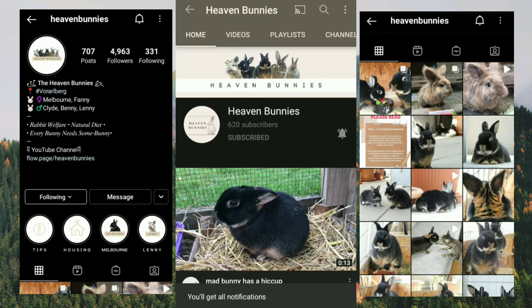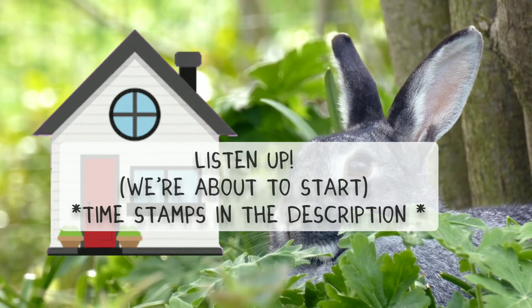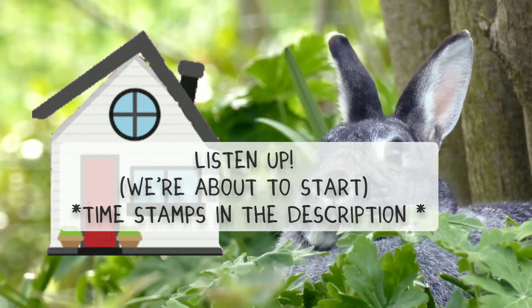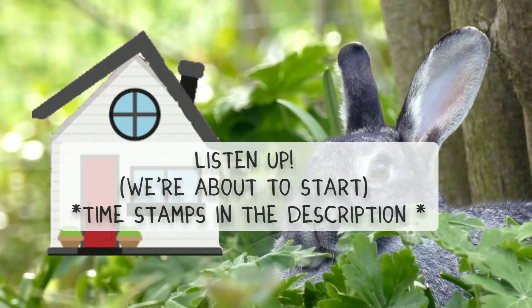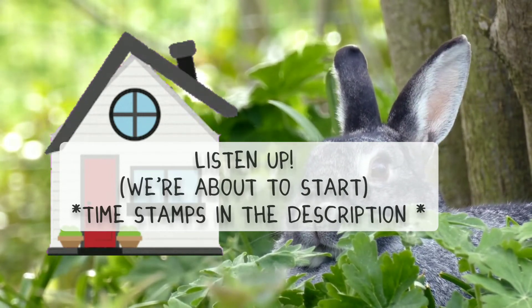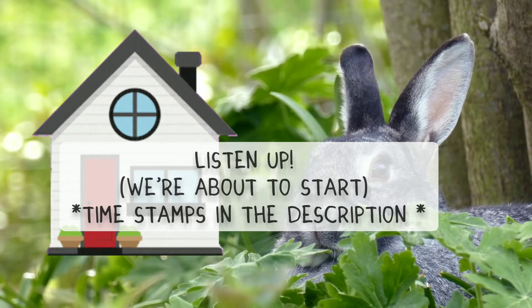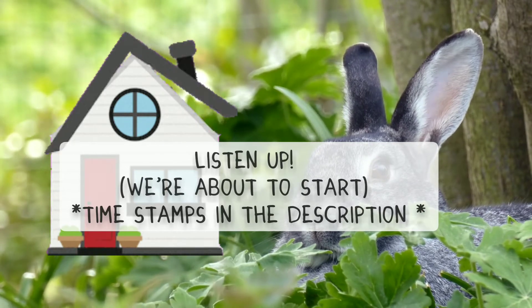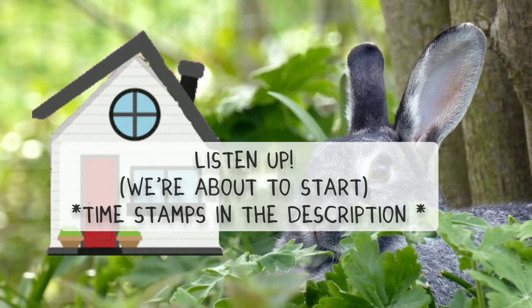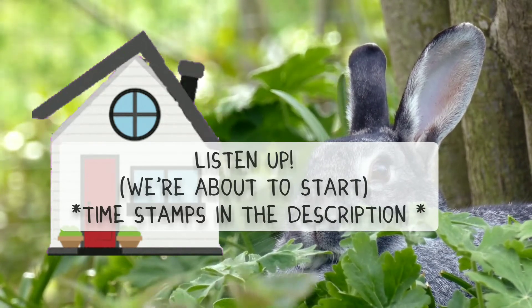This video caters more to indoor rabbits and how you can keep them cool in summer, but you can always improvise on these tips and use them for outdoor rabbits living in a safe habitat. Heaven Bunnies has made a video specifically for outdoor rabbits, but you can also take those tips and improvise them for indoor rabbits — so make sure you check out her video as well. The link will be in the description box.